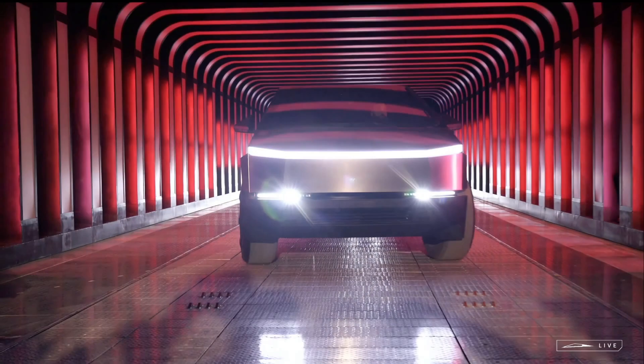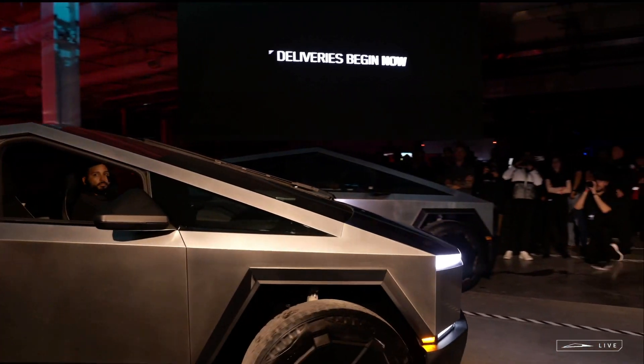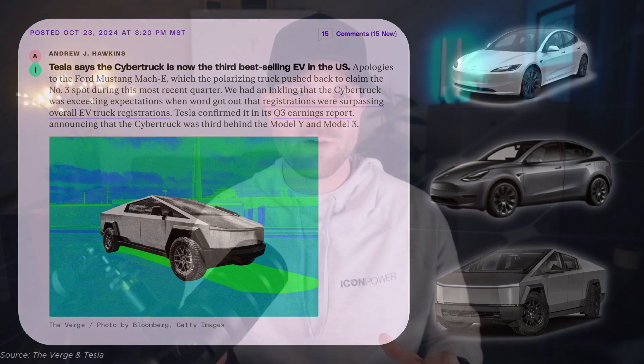It seems like every manufacturer — from both the vehicle side and the residential storage side — is offering some promise of bi-directional charging in the future. Tesla does have a massive headstart over the competition due to market share of both their Powerwall products and their Tesla vehicle lineup. The infrastructure is already being set. And while Cybertruck has been super popular, posting as the third best-selling EV in Q3 2024 behind only the Model 3 and Model Y, it's definitely not the vehicle for everyone.